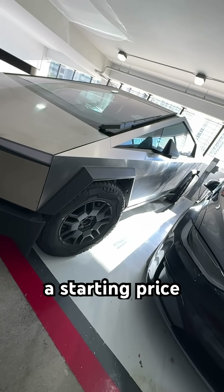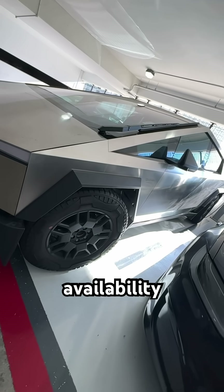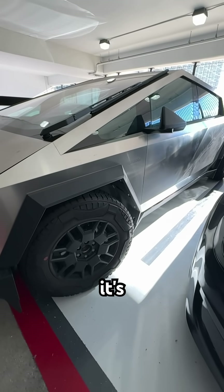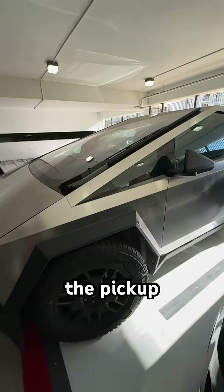With a starting price of around $39,000, and availability beginning in 2024, the Cybertruck is poised to revolutionize the pickup market.